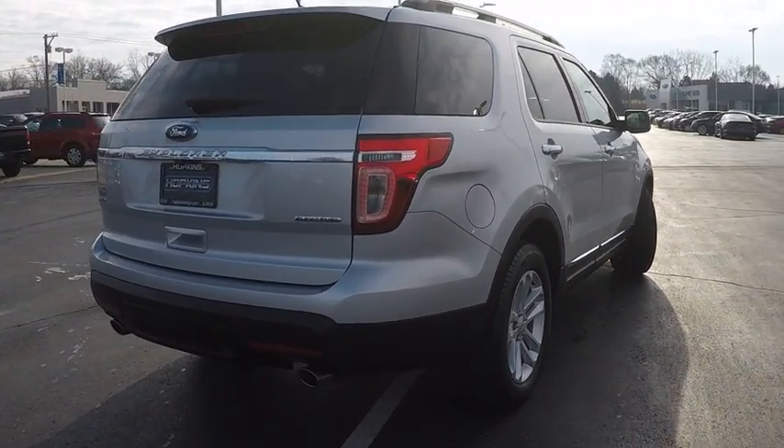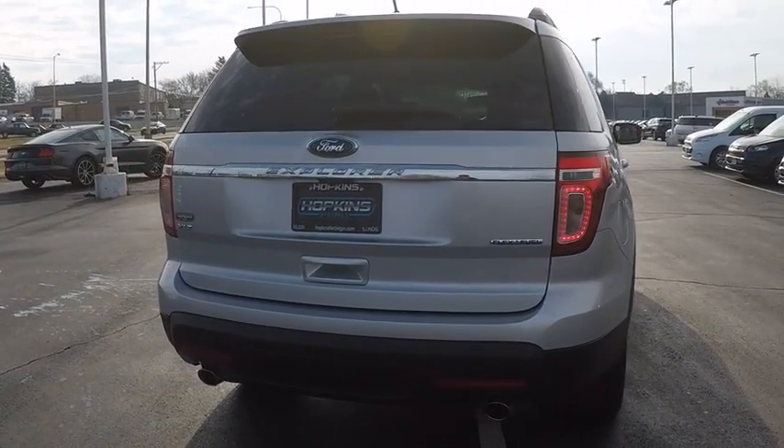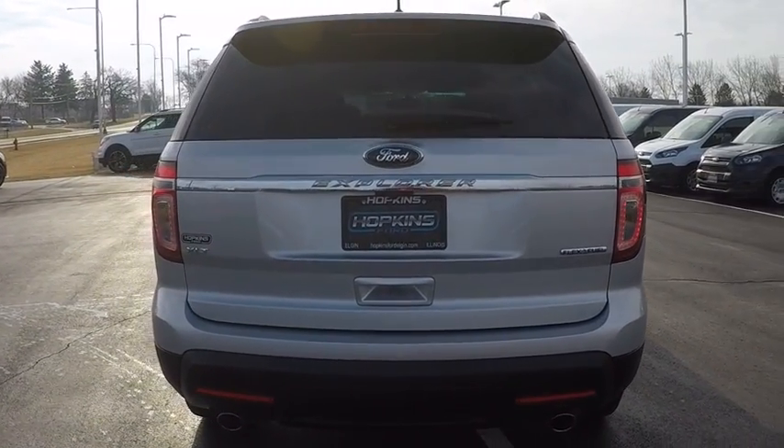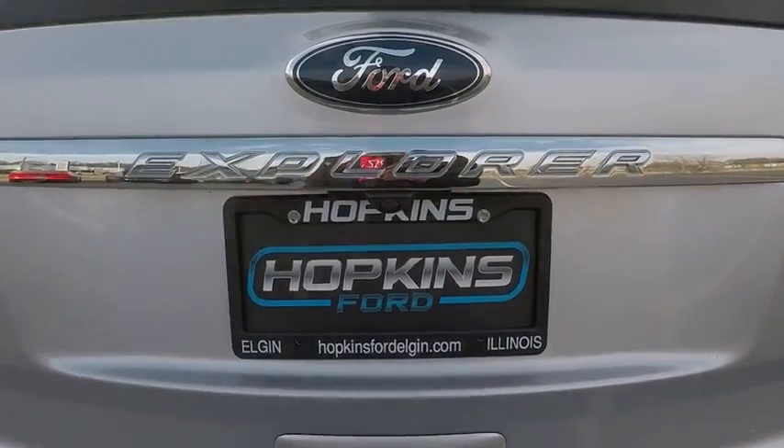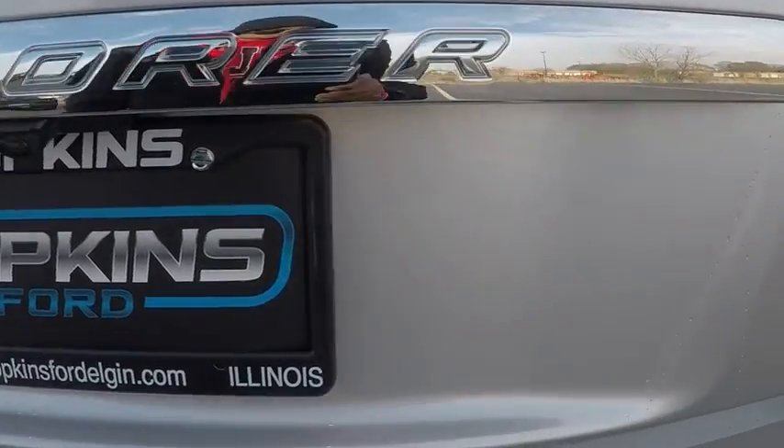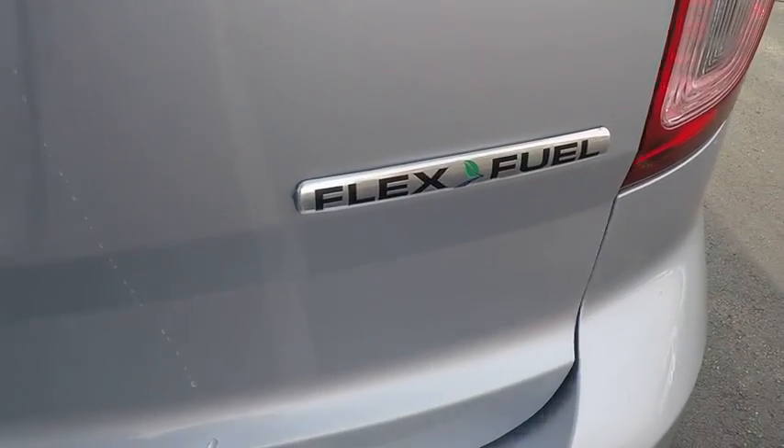Here are some of this vehicle's great options: third row seat, power passenger seat, backup camera, keyless entry, Bluetooth, leather wrapped steering wheel, driver lumbar, driver airbag, adjustable steering wheel, and power steering.